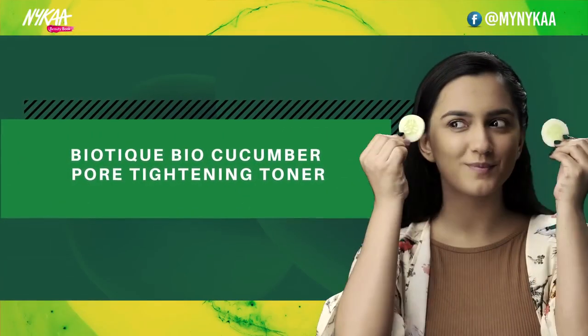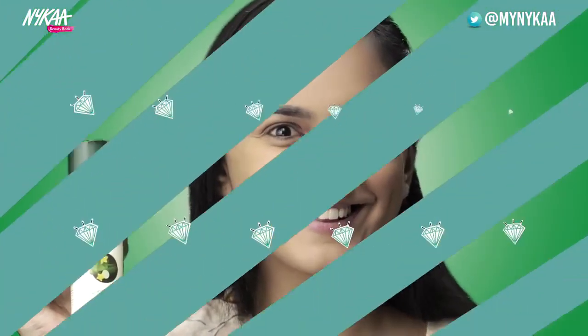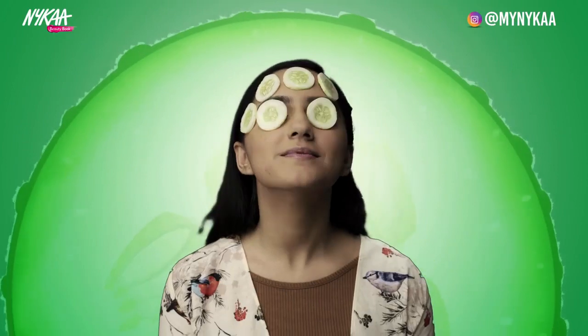Biotibio Cucumber Pore Tightening Toner. Cold cucumber reduces puffiness of the skin and tightens the pores, deep cleanses and removes excess impurities.